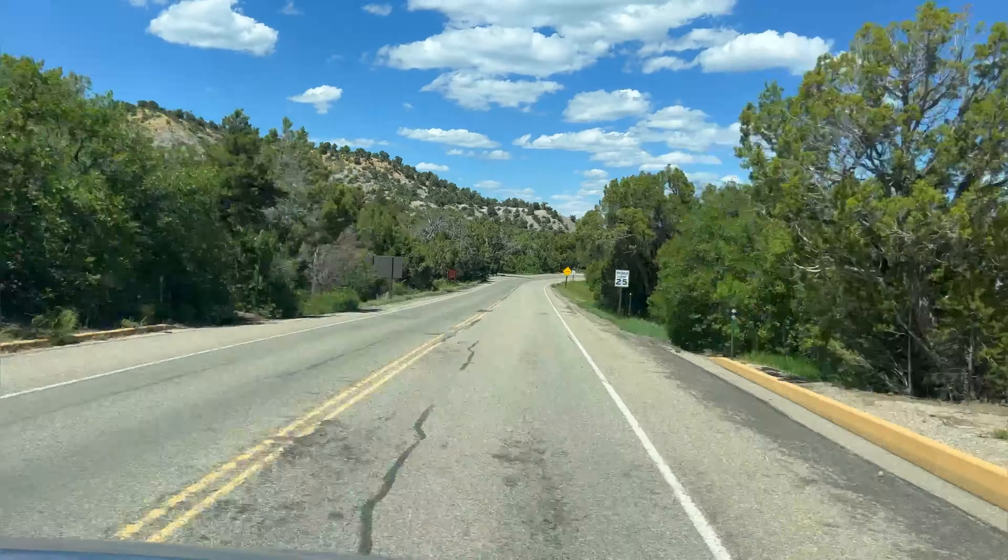This wraps up our trip to Mesa Verde National Park. If you want to see everything in the park and go on the ranger tours down into the cliff dwellings, plan on at least a couple of days — maybe camp on site or stay up in the lodge. Check out this cool road we're driving on — huge drop-offs everywhere with guardrails holding the end. Thanks for watching.